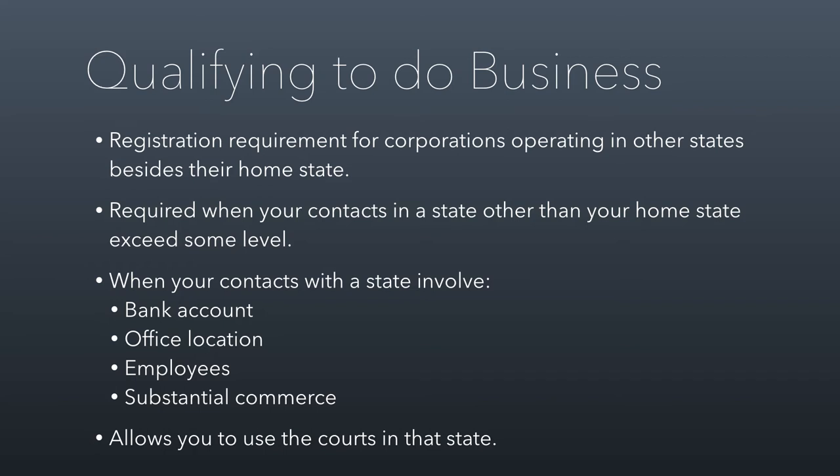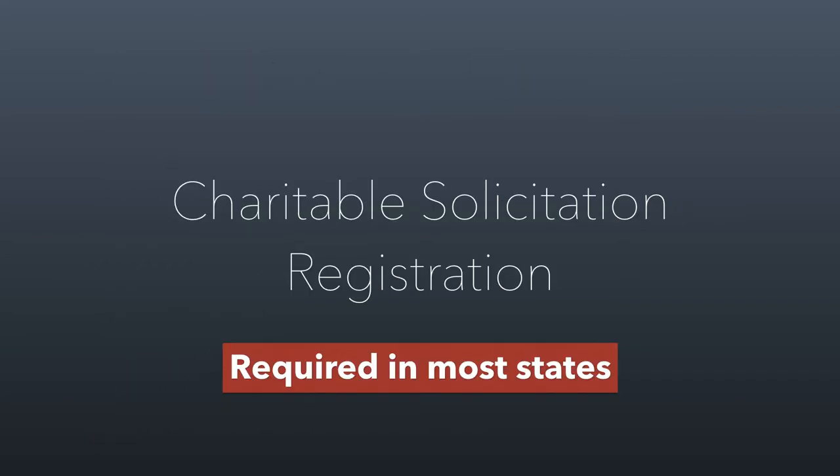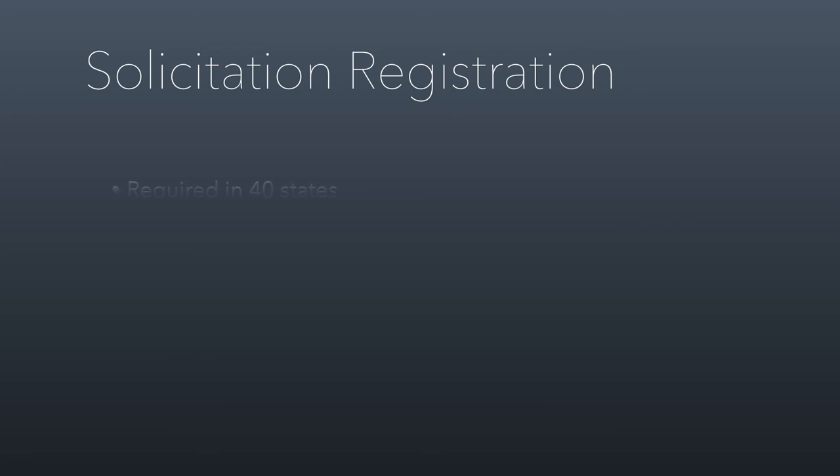That's qualifying to do business — this is something you have to do. Nonprofits have to do it too. If they meet any of the requirements of sufficient contacts, they have to qualify to do business in the states where they're operating. The last topic we're going to talk about is charitable solicitation registration. It's not required in all states, but it's required in most — 40 states to be specific.